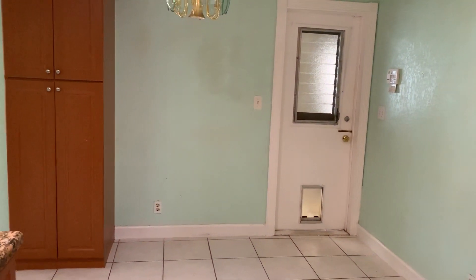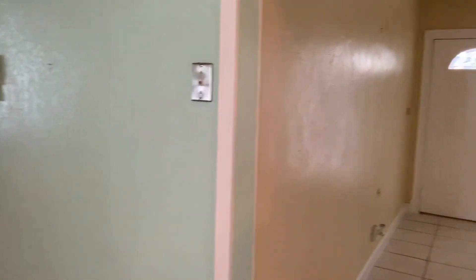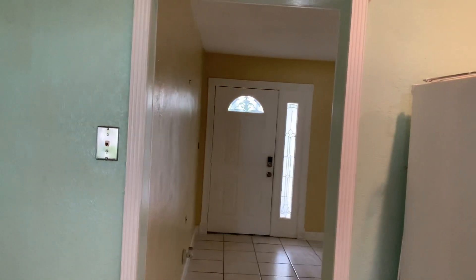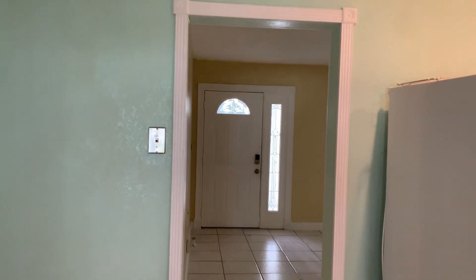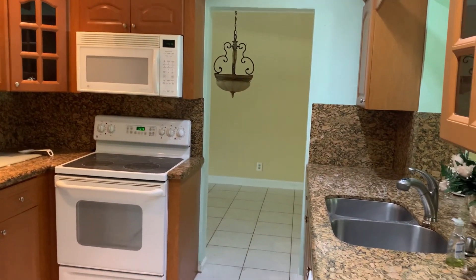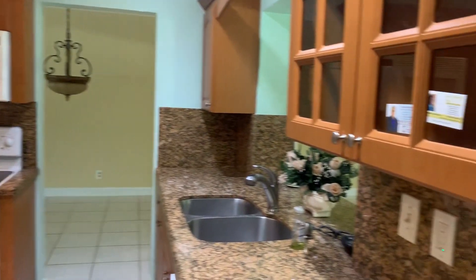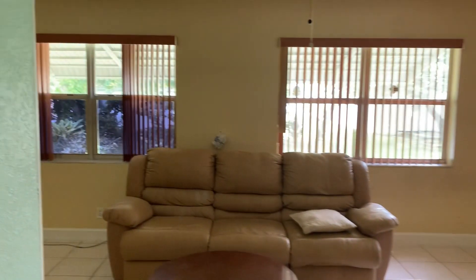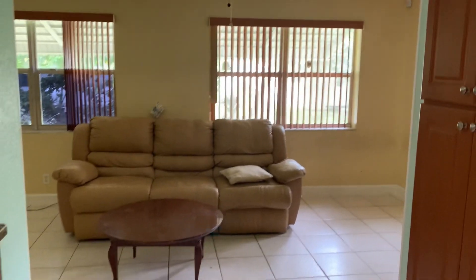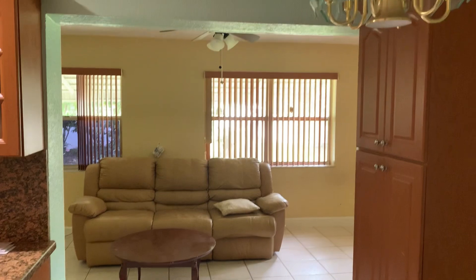That door leads to the garage. And from the kitchen, you have an entryway right here to the living room — that's the front door you're looking at. You have an entryway here to the dining room and bedrooms, and then an entryway to your family room, den, whatever you may call it.